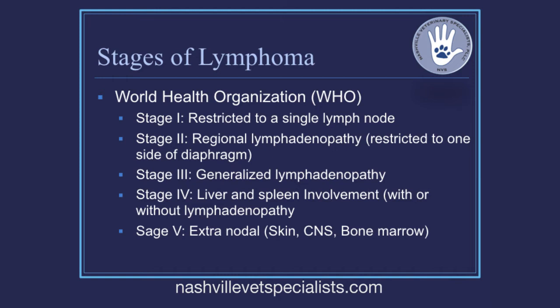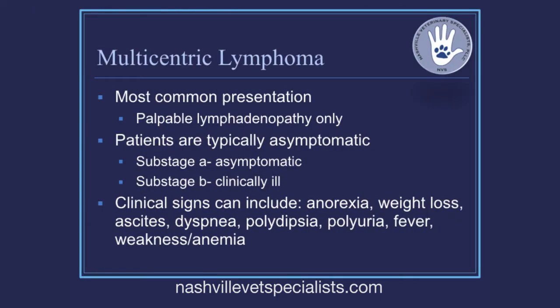Regarding staging: know that three and four is where most statistics come from. We don't pad the statistics to only reflect stage one dogs — it's stage three and four, and those stage four dogs can still do really, really well when treated. The most common presentation is just stage three with big lymph nodes — the dog comes in feeling great, bouncing around, and the owner noticed a big lymph node while petting.